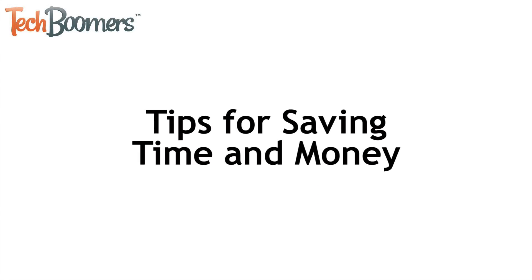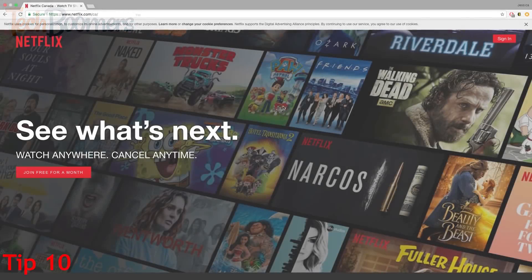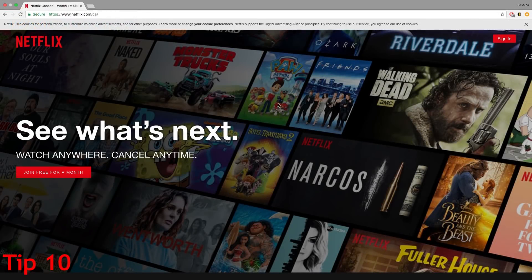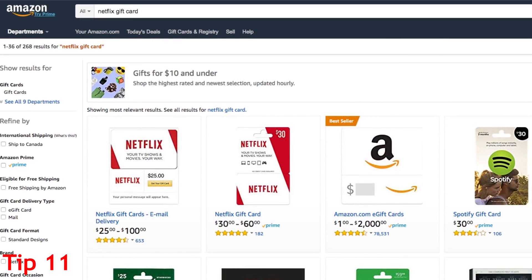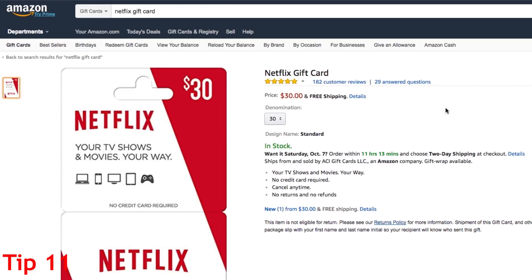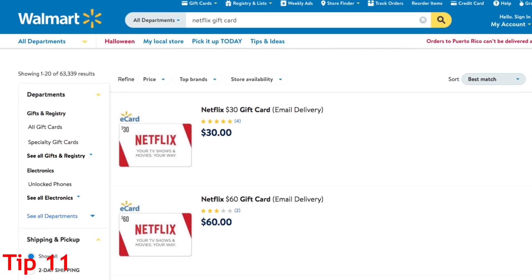Our next tips will help you save time and money while watching Netflix. The first tip is to make the most of the Netflix free trial. When you sign up for a new Netflix account, you can get one month of Netflix service for free. If you don't want to be charged after the free month, simply cancel your subscription within the free trial period. To get a discount on your Netflix membership, you can buy discounted Netflix gift cards at stores like Amazon, Best Buy, and Walmart.